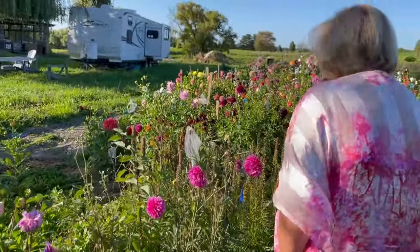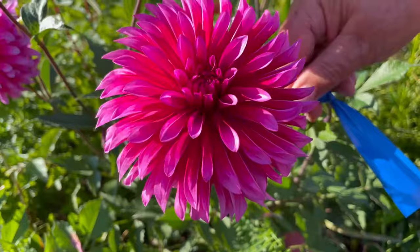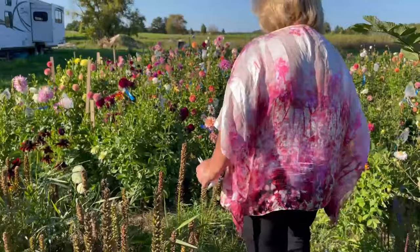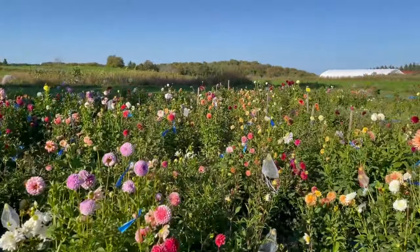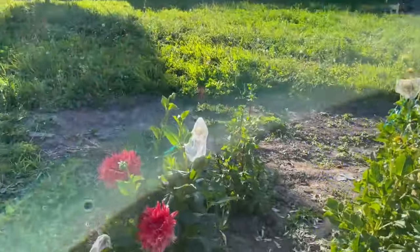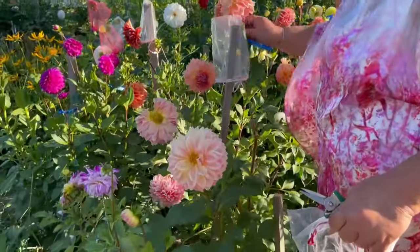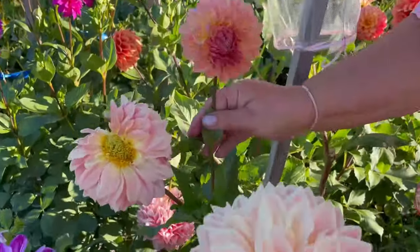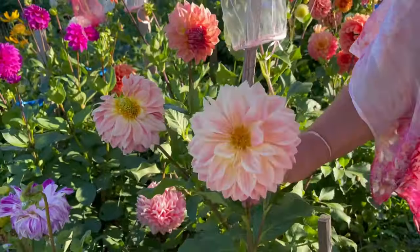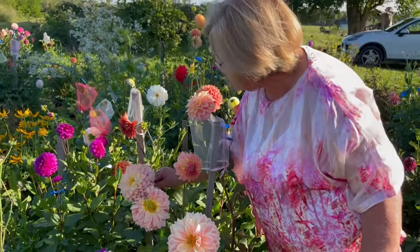And then in here I have Bloomquist Pinwheel, also very beautiful. This one is a keeper for sure. Then going around here, this particular one is Bloomquist Allen. Now this one doesn't have the right center — that's a young one — and it grows to be quite a big flower. There's a big one here that broke. As they get old they get an opal center.